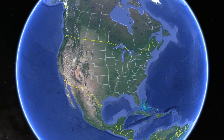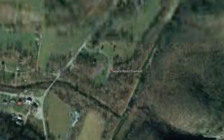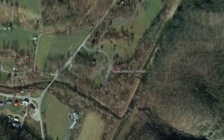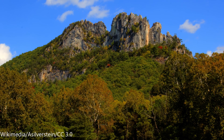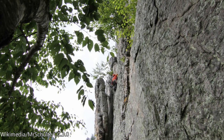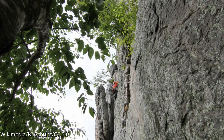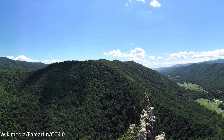This neat rock formation is known as the Seneca Rocks, and it is a large crag and prominent landmark located in the northeastern part of West Virginia, easily seen east of State Highway 28. The town next to it is also named Seneca Rocks. It is also a well-known, challenging rock climbing spot, and at the top, one can enjoy a spectacular view of the surrounding countryside.